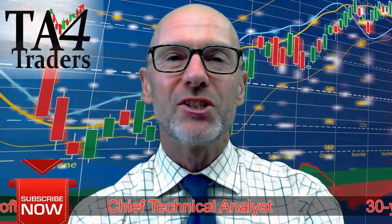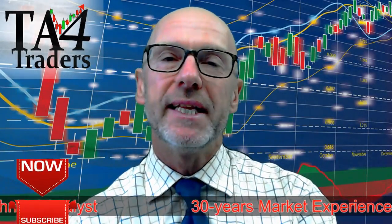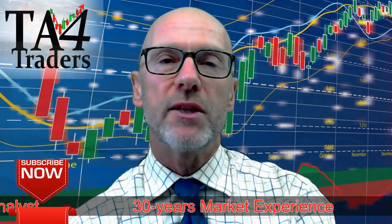Hello and welcome to TAE for Traders. It's Monday the 11th of September. I'm Nigel Croft. In this short video we'll be looking at the charts on the Hang Seng Index. What we'll see is that we're about to get a push up through resistance into new high ground.